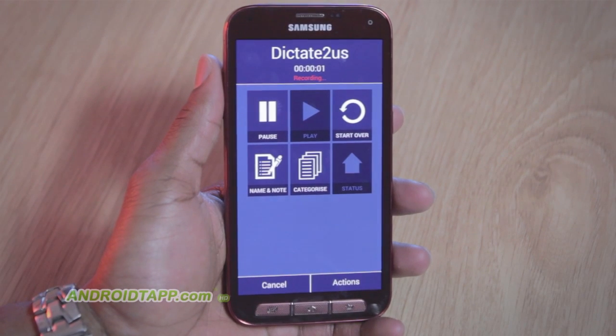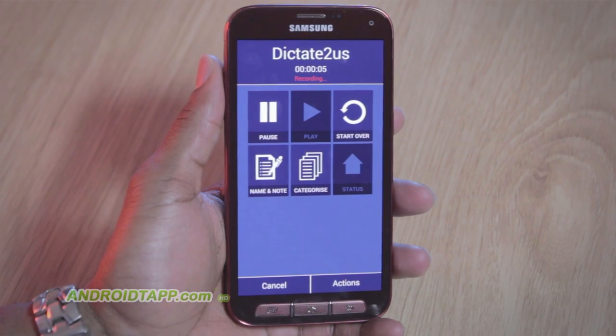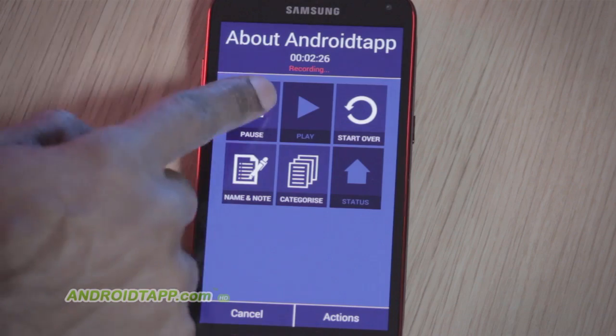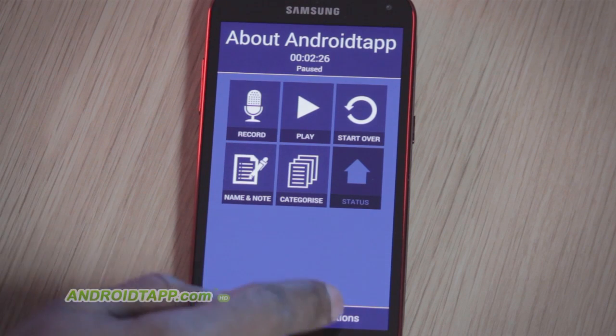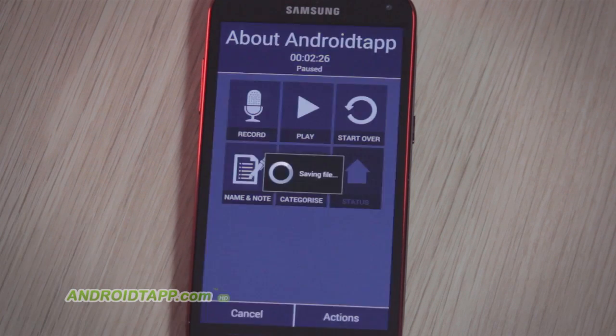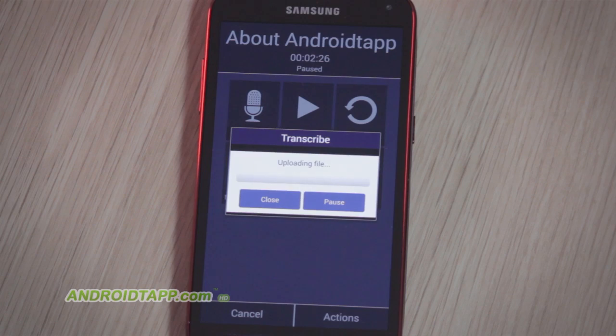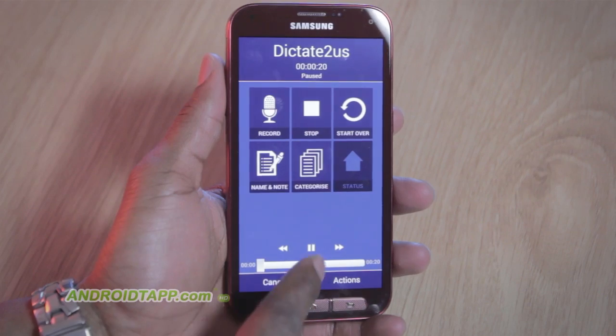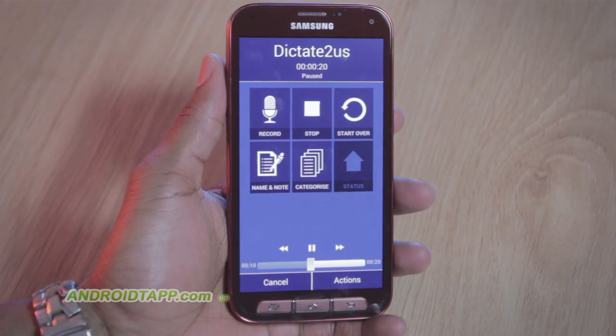Welcome back, Antonio Wells here, Android Tap, Android App Reviews, taking a look at a new app called Dictate to Us. It's an impressive service to fully transcribe documents from audio you speak and dictate. Simply record your voice via the app and in a short time, have a document ready. If you're a business professional, be sure to watch this video review because it'll be a vital part of your productive arsenal.